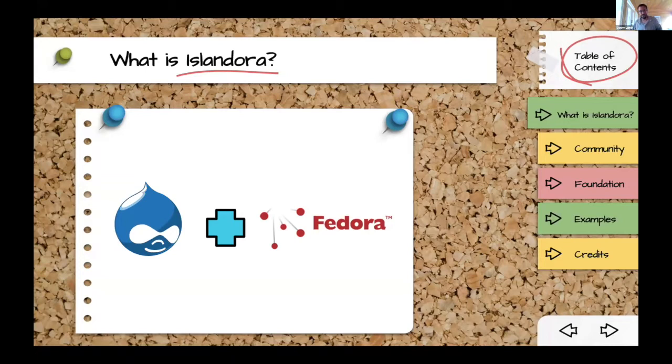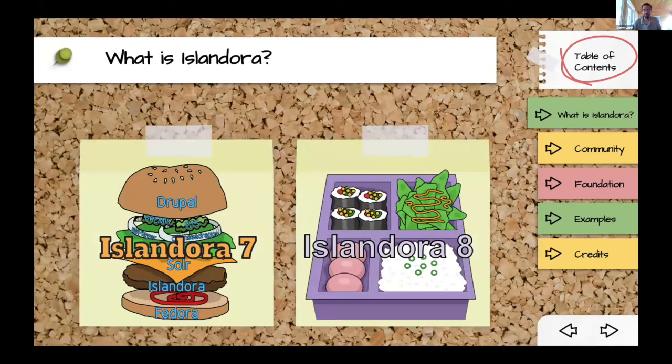I'd be remiss to say it's just that — there's quite a bit more to it. We like to use food metaphors to describe Islandora. Our previous version, which had a lot of uptake and that we have to migrate many people from, we used to describe as a cheeseburger. Drupal was the top bun, Fedora was the bottom bun, and Islandora was the stuff in between. A cheeseburger is a pretty good analogy for how the stack works and scales — it's a very vertically scalable stack, requiring bigger, beefier servers.